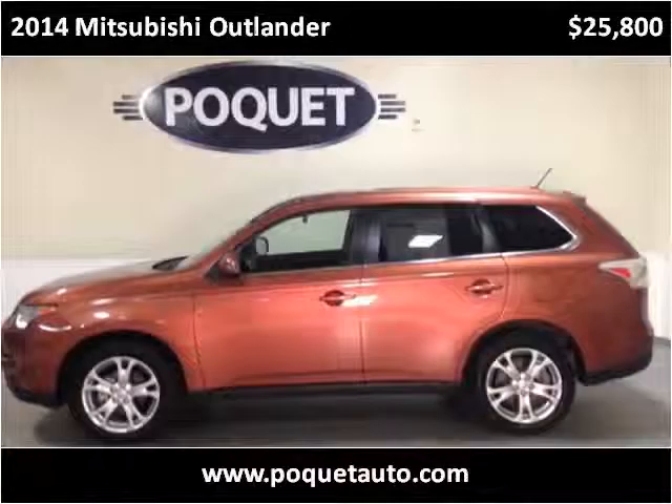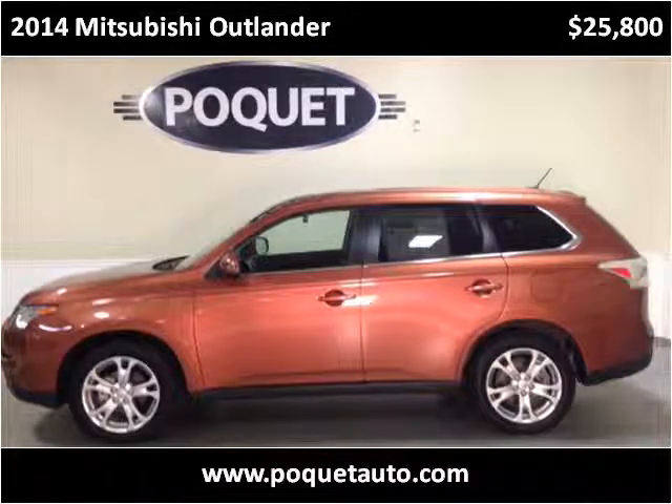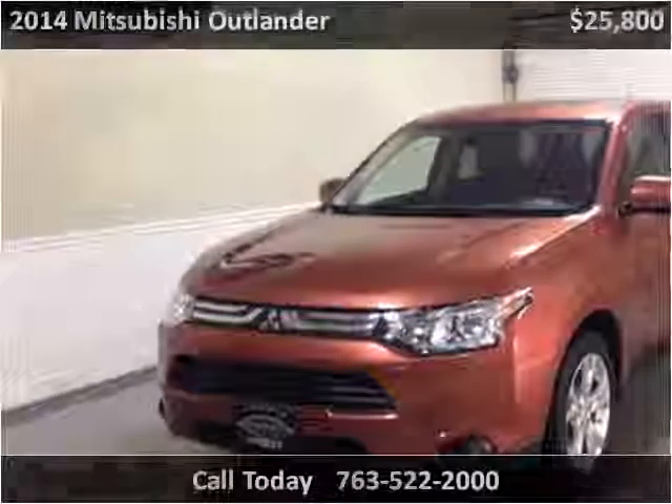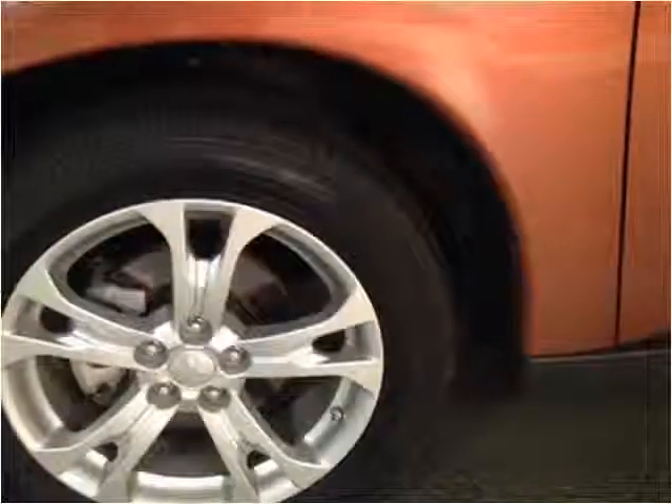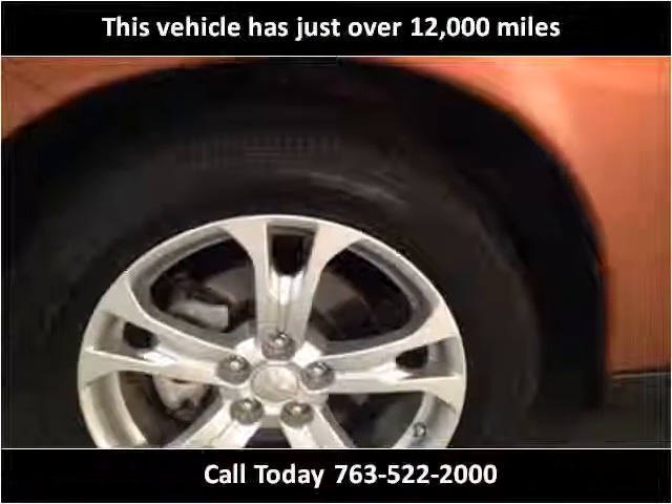This 2014 Mitsubishi Outlander is available from Poket Auto. This vehicle has just over 12,000 miles.